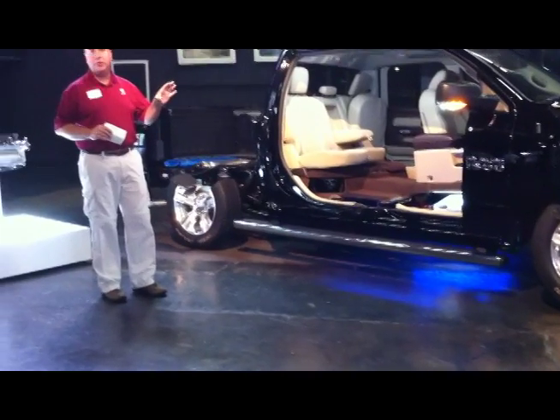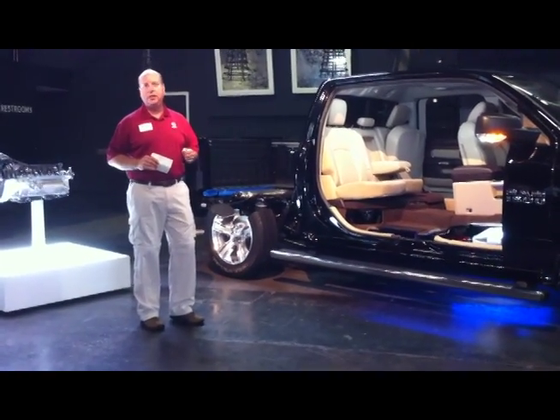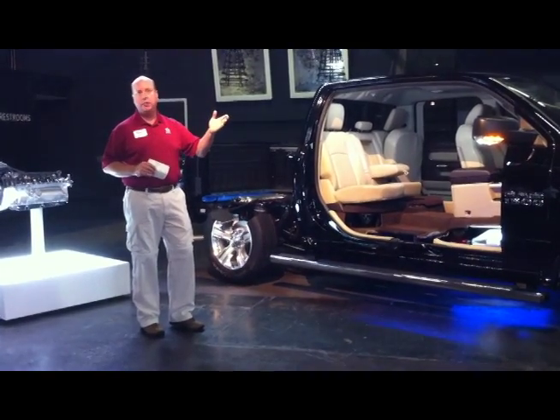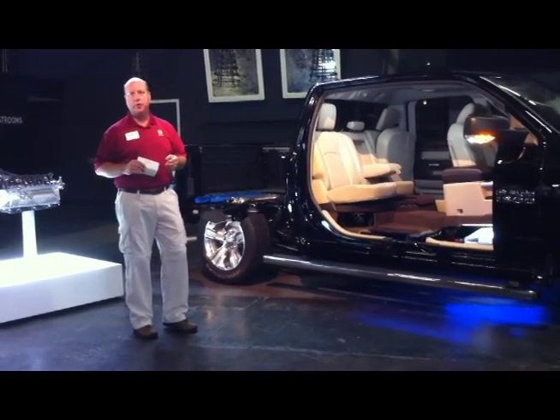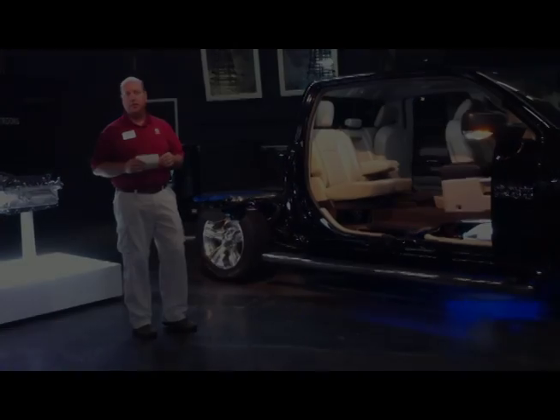All in all, we're able to achieve a by-far best-in-class .36 CD. No one in the truck world, including the midsize trucks, is even close. We're in the range of the middle of the pack for sport utilities in aerodynamics — really a tremendous achievement for the Ram.